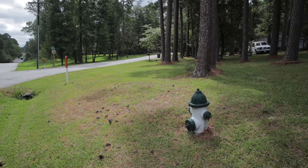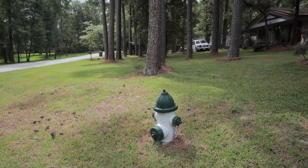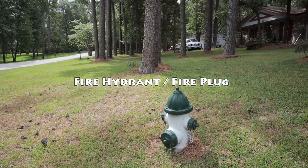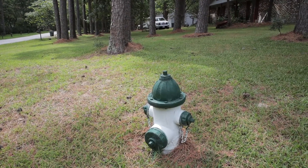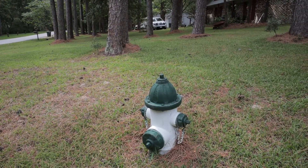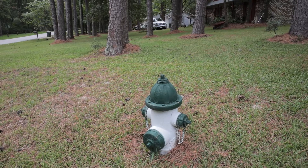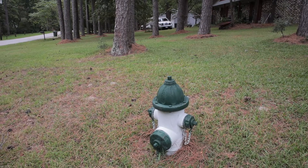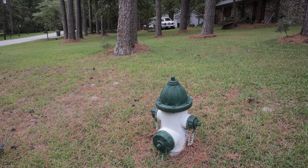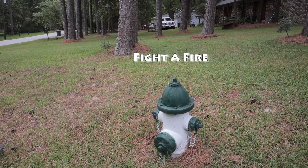Over here to my right is what we call a fire hydrant, or a fire plug. This is what the fire department uses. They will attach their hoses to this, and they can get water so that they can fight a fire.